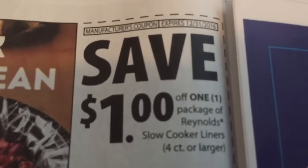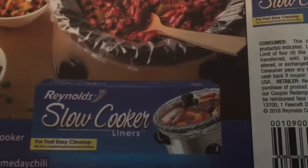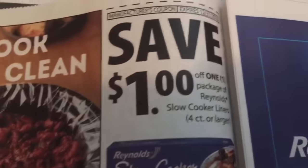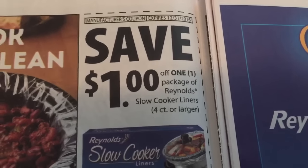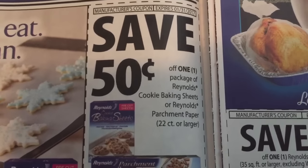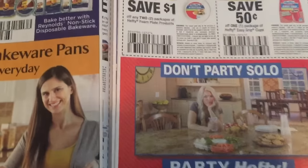Here are some Turkey Day coupons — those slow cooker liners. I love this product. These Reynolds liners are really, really good and we had a really good deal before so I stocked up, but I'm kind of out of them. If you use your slow cooker, these Reynolds liners make cleanup so easy. Hopefully we get a deal on those because I would like to stock up.